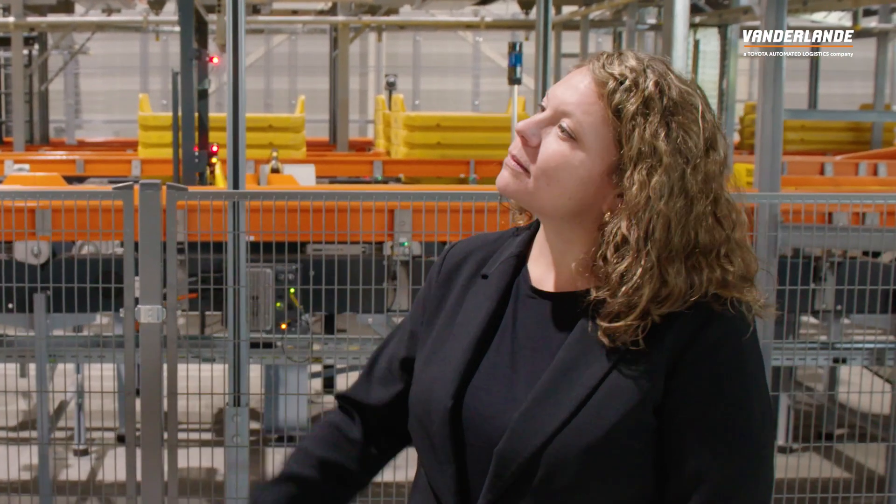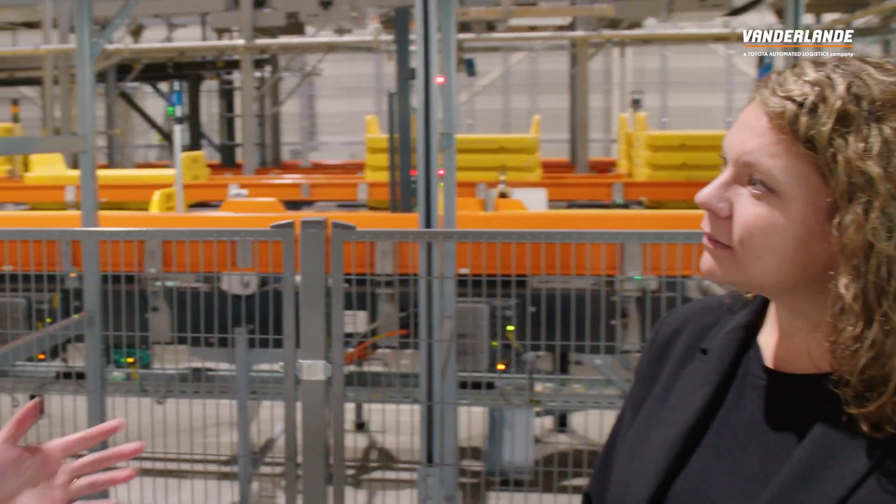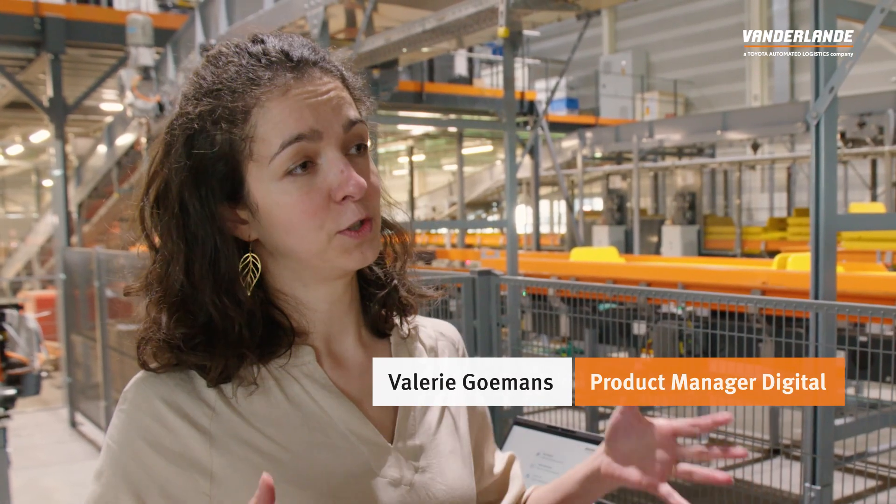We've been seeing a big shift from calendar-based maintenance towards data-driven maintenance. Can you tell us more about our maintenance strategies? At Van der Lande, we offer different maintenance solutions that we tailor to our customers, and all of these solutions together form our data-driven maintenance toolbox.